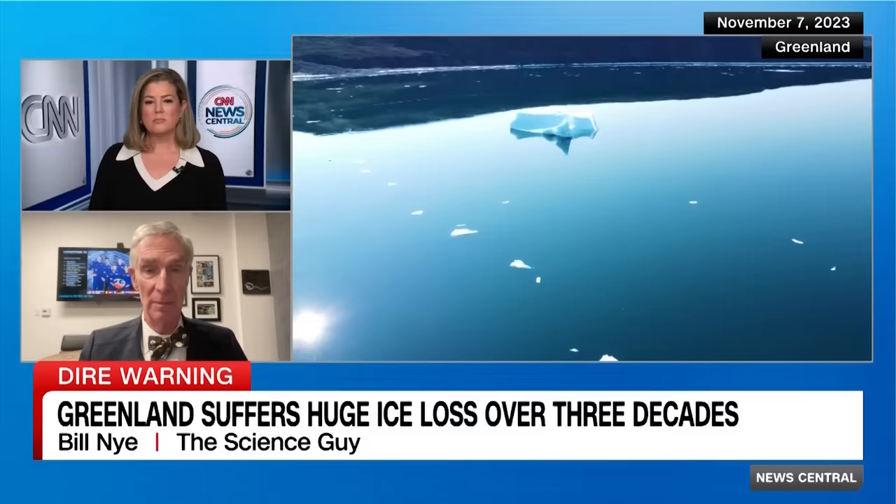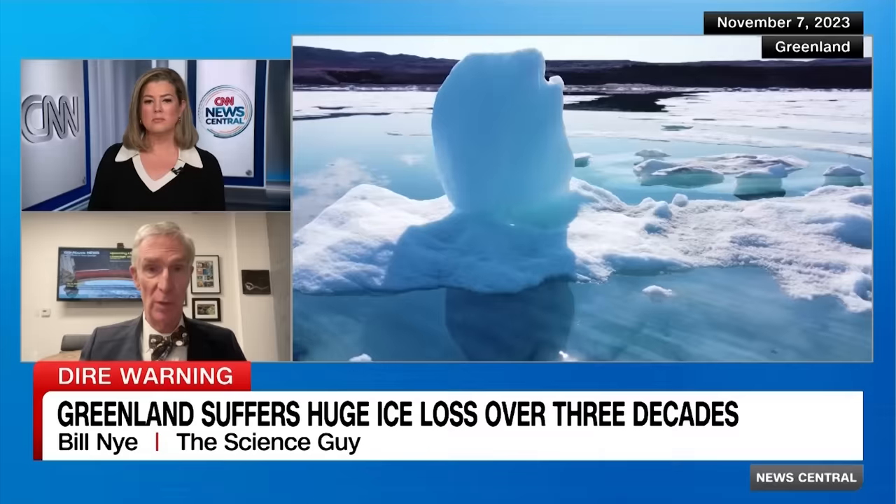The other thing that's very serious is the circulation of the ocean, which goes all over the world. The circulation of water that sinks near Greenland, goes along the ocean floor, around the world and back, is being disrupted because it's not sinking in the same way.